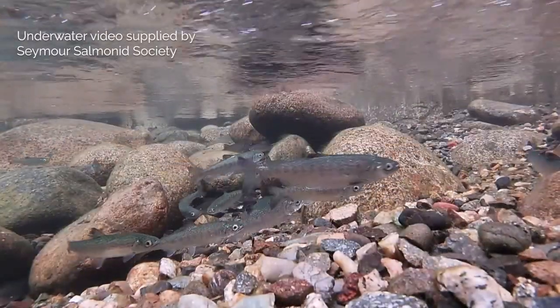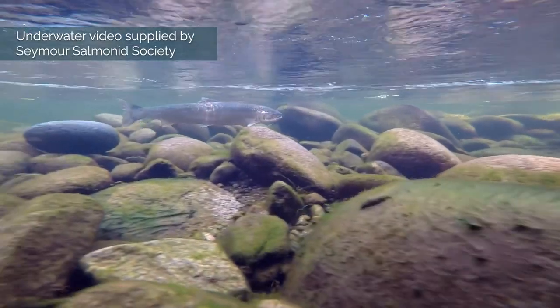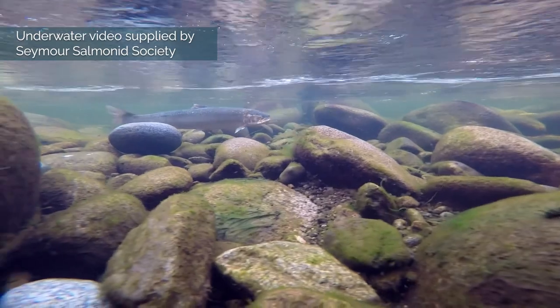In British Columbia's Seymour River, wild Pacific salmon and steelhead swim upstream to reach their spawning grounds and lay their eggs.